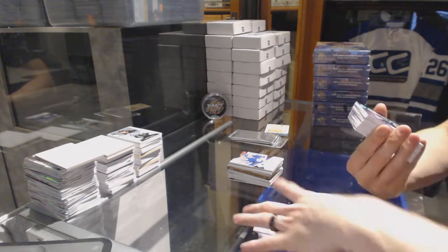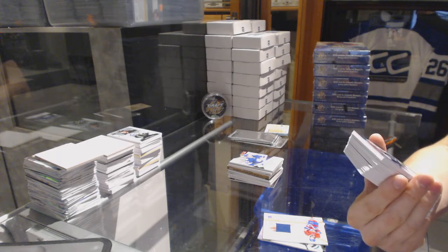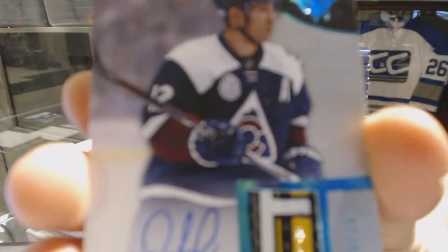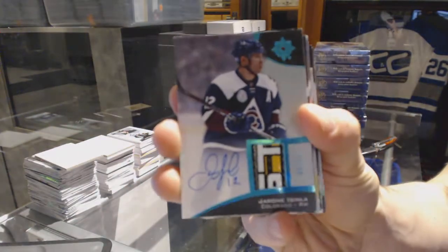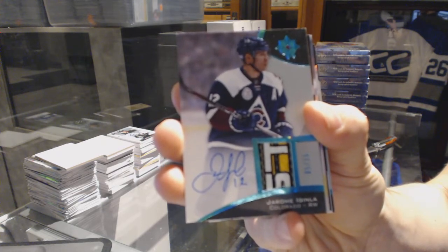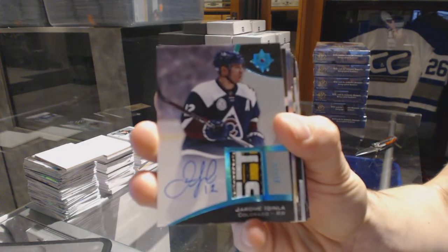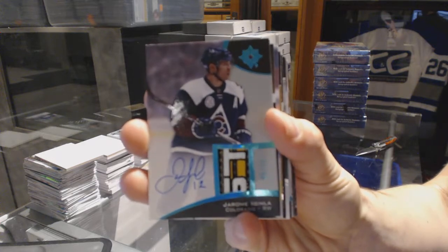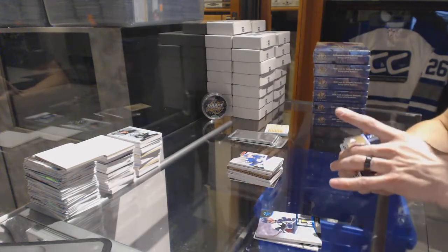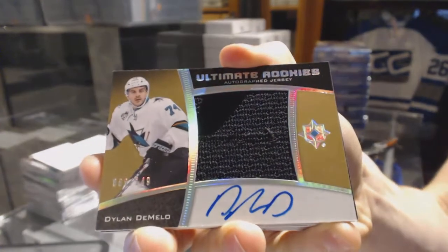Oh, that is sick! We've got a base game-used stick and autograph number 5 of 15 for the Colorado Avalanche, Jerome Iginla. That is sick. We've also got an ultimate rookies autographed jersey numbered out of 149 for the San Jose Sharks, Dylan DeMelo.